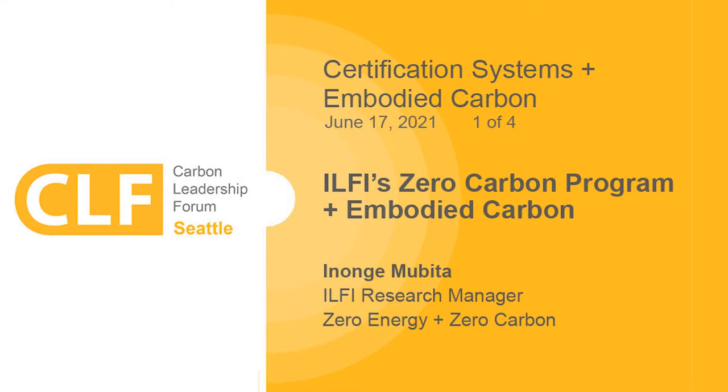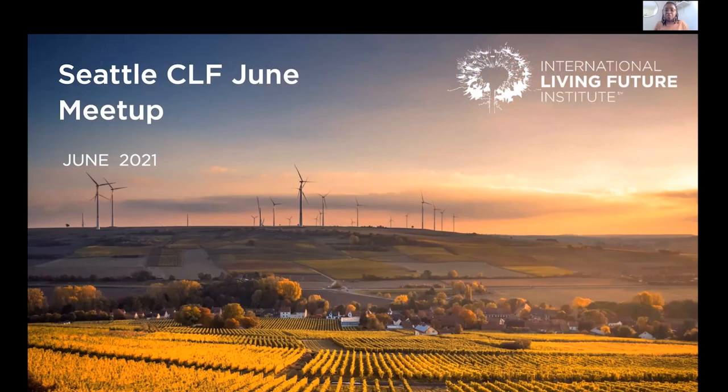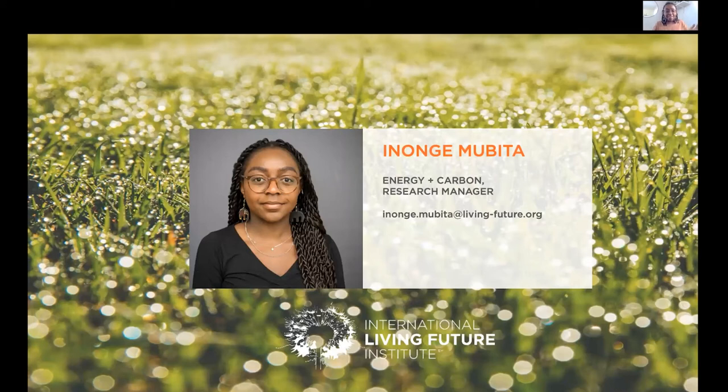My name is Inange Movita and I work at the International Living Future Institute and I'll be presenting on the Zero Carbon program. I work as an energy research carbon manager and I help update and develop the handbooks. I am a bit of a newbie, but I do have Haley Gardner here with me to help answer any additional questions. Haley has a ton of knowledge and works with project teams, so hopefully this can be a really nice overview of the Zero Carbon program.